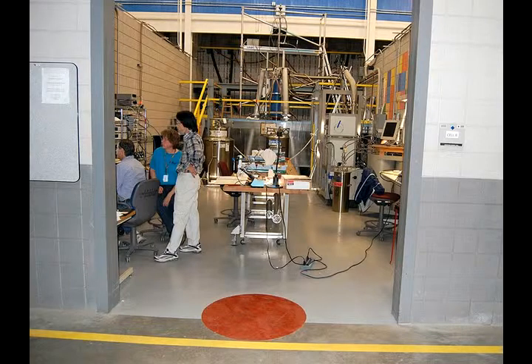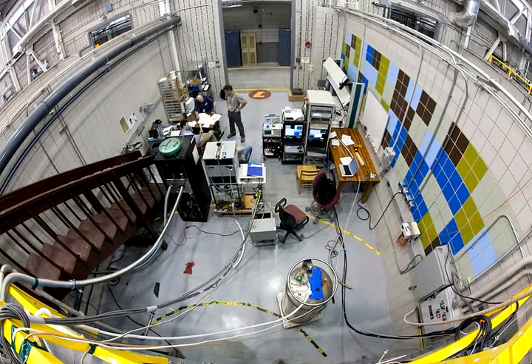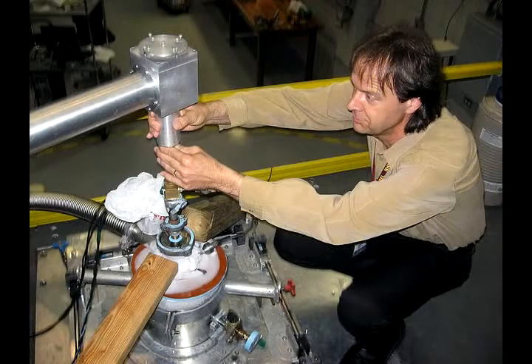The reason people come here to the magnet lab is not just the magnetic fields, but the facilities we have to put in them. The sample environment, we call it, which may be a combination of temperature or pressure or types of measurements. We have a cryostat that extends in a long narrow tube into the narrow bore of the magnet.